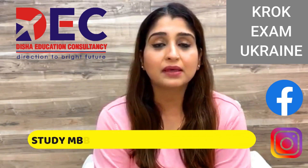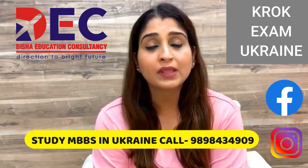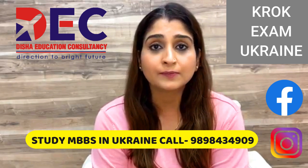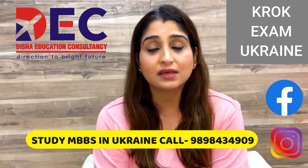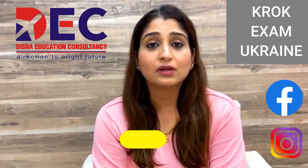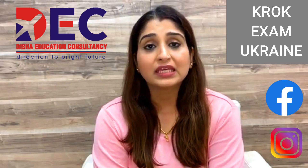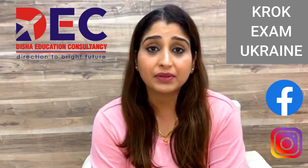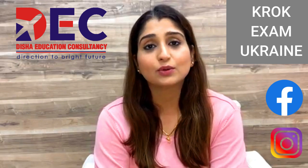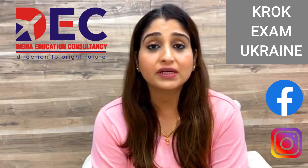So, what exactly is the CROC exam? This is a licensing exam that comes under the European Credit Transfer System, and it is conducted by the Testing Center of the Ministry of Health of Ukraine. Ukrainian universities conduct this exam for professional education. Students studying MBBS, dentistry, and pharmacy have to appear and pass this exam if they want their degree and licensing from Ukraine.